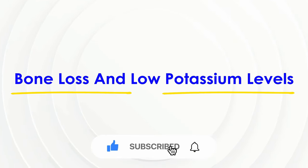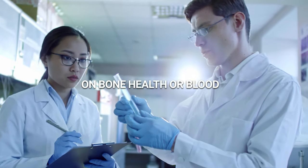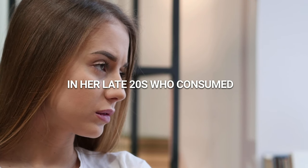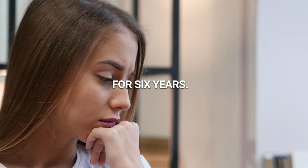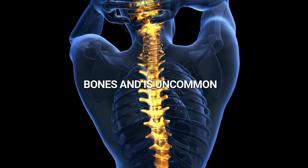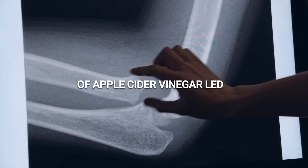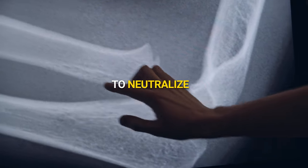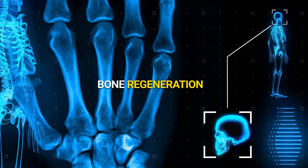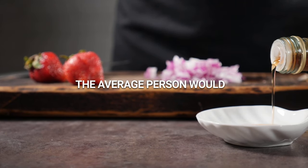Bone loss and low potassium levels. Currently, there are no randomized controlled trials studying the effect of apple cider vinegar on bone health or blood potassium levels. However, there is a case report of a woman in her late 20s who consumed 8 ounces of diluted apple cider vinegar daily for 6 years. This resulted in low blood potassium levels and osteoporosis, a condition that causes weak bones and is uncommon in young individuals. Her doctors believed that her excessive consumption led to mineral loss in her bones as the body attempted to neutralize the acidity of her blood, which also impaired bone regeneration.